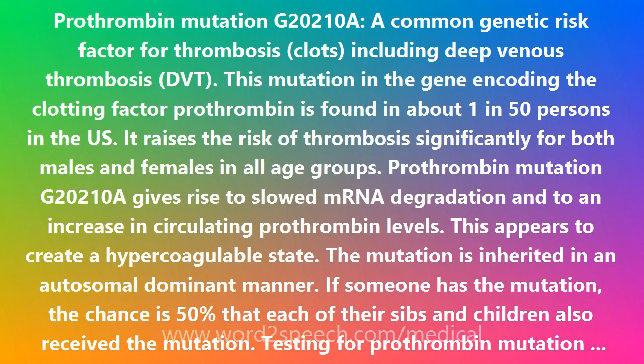In addition, there may be interactions with other risk factors for thrombosis, including pregnancy, the use of oral contraceptives, and immobilization.